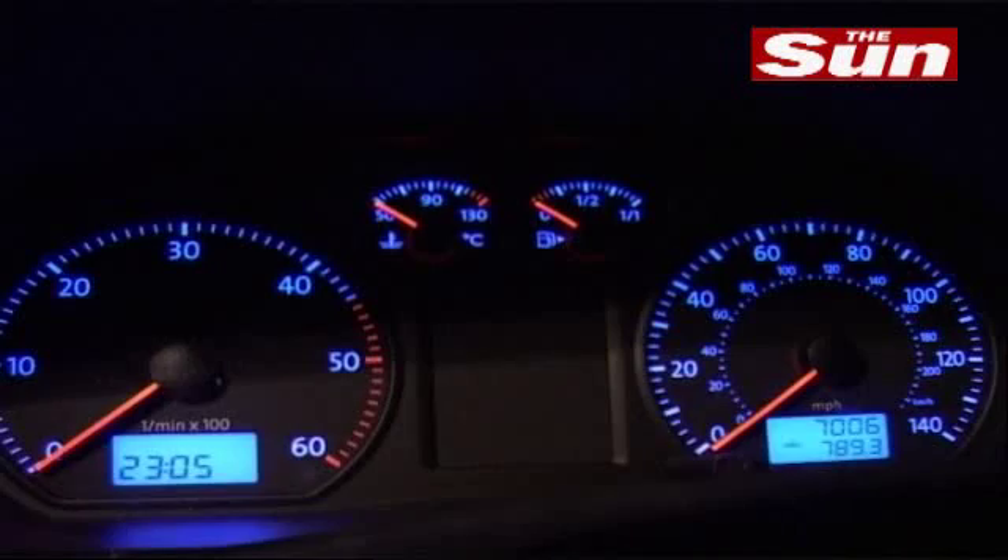12 miles to go — and it's all gone wrong. We've had to pull over. So we didn't quite manage to match the exploits of Mr Clarkson, but we did do extremely well.